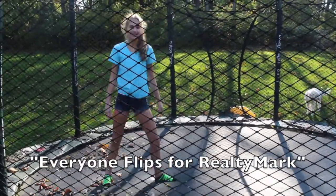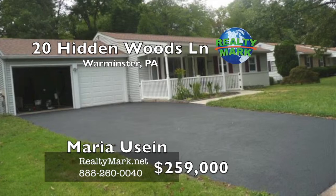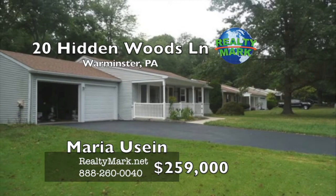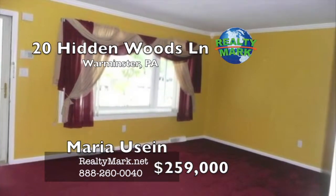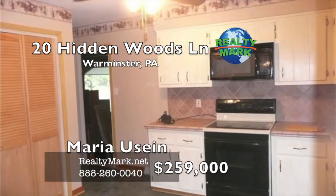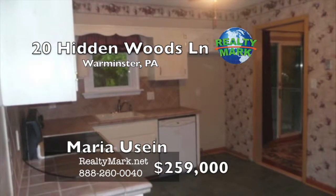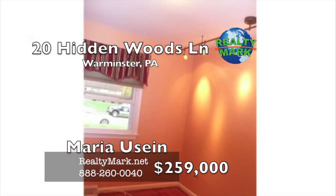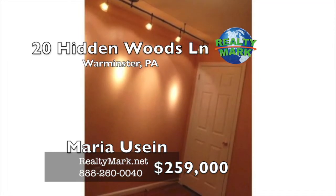Everyone flips for RealtyMark. Move right in — this is a rarely offered, totally updated ranch house situated on a large corner lot on a very quiet street, yet close to all shops, restaurants and major roads. Sunny and bright with lots of windows and great views. Features three bedrooms, two full contemporary bathrooms with ceramic tile floors, a new roof, refinished hardwood floors, newer central air and heating system, newer windows and doors, a covered front porch, and a two-car garage. A sliding door from the dining room leads to a covered deck overlooking a stream and wooded lot. Call Maria Hussain for more details.